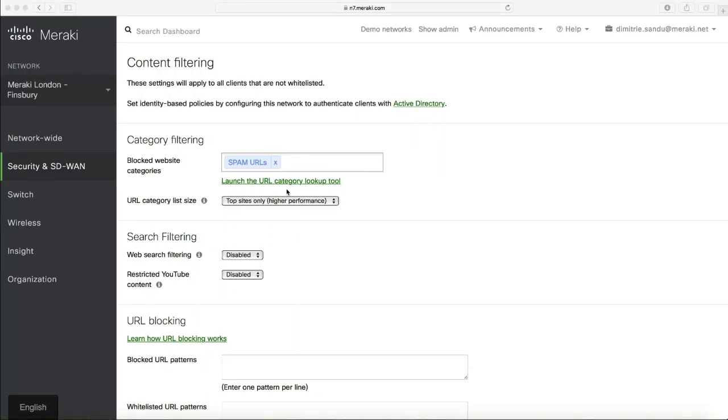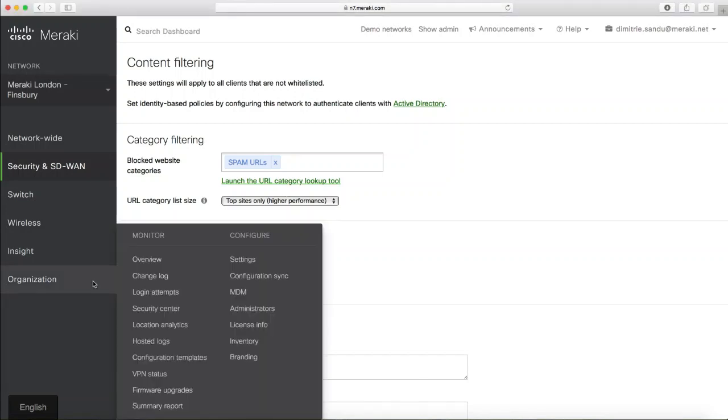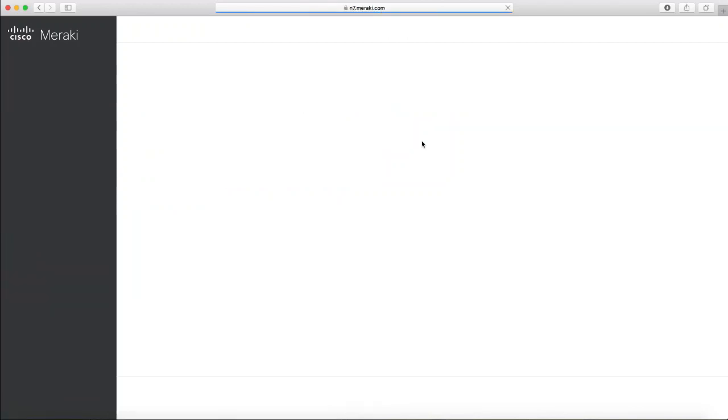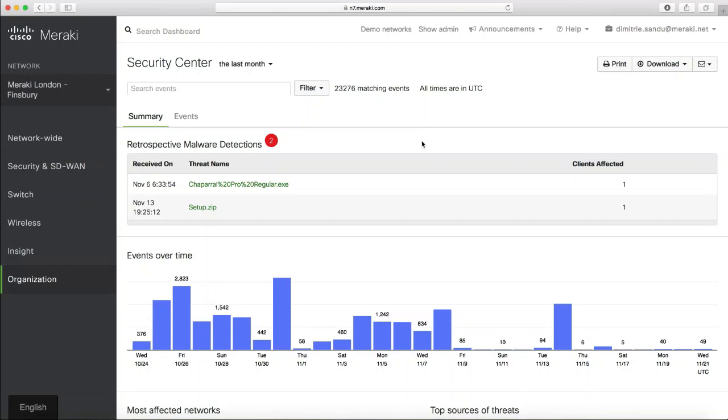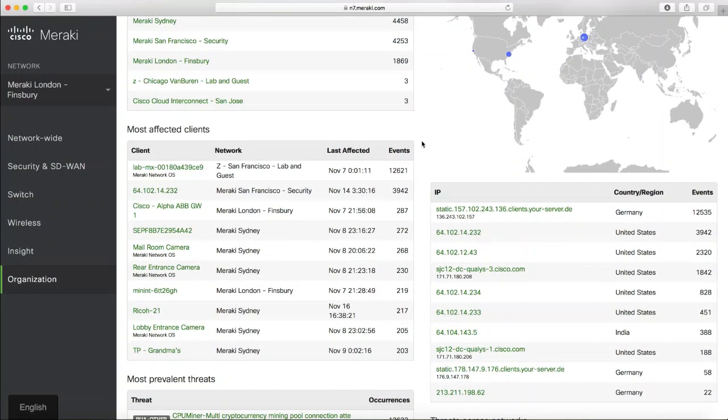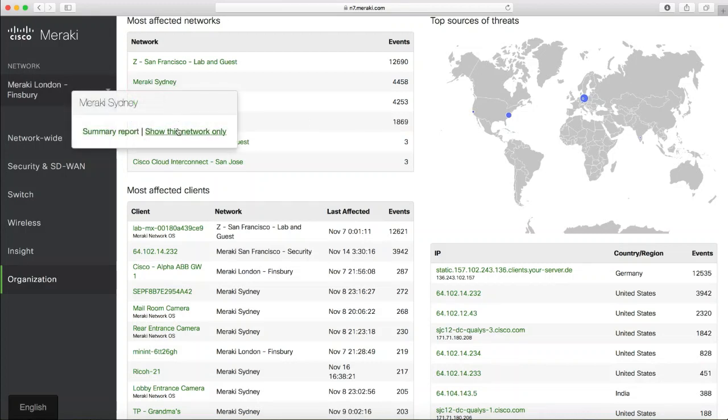The Security Center provides a high-level view across your whole organization. Meraki has 50 sites around the world, most secured with an MX UTM. From the Security Center, you can see the most affected networks, most prevalent threats, and most attacked users. You can single out a site, click 'show this network only,' and pivot on that particular element to understand it in more detail.